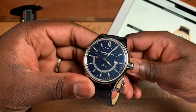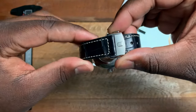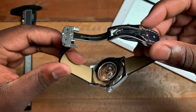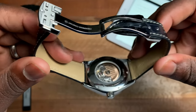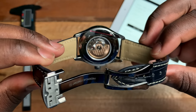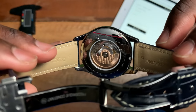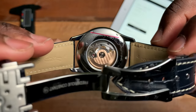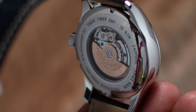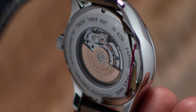The watch has 100 meters of water resistance. Here we have the signed deployant clasp. If you look at the caseback you can see that beautiful FC-350 movement — let's get a bit closer — with that gold rotor. Around the edges you have information on the movement, sapphire crystal caseback, and the Frédéric Constant name.